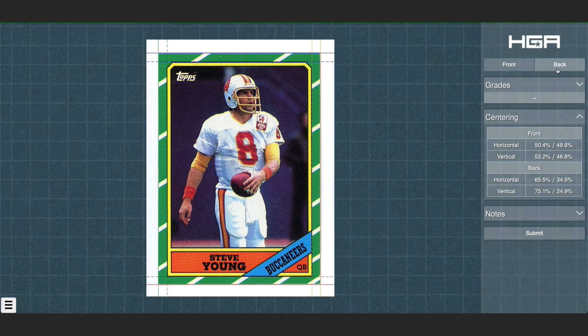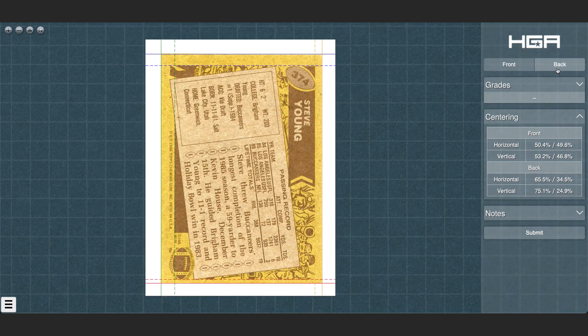At HGA, we use a hybrid approach to grading. First, our AI does its work. Then, our expert graders double-check the AI.